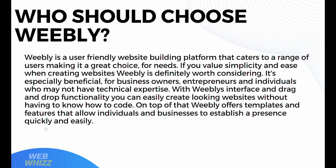Who should choose Weebly? Weebly is a user-friendly website building platform that caters to a range of users, making it a great choice for many needs. If you value simplicity and ease when creating a website, Weebly is definitely worth considering. It's especially beneficial for business owners, entrepreneurs, and individuals who may not have technical expertise. With Weebly's drag-and-drop functionality, you can easily create great-looking websites without knowing how to code. Weebly offers templates and features that allow individuals and businesses to establish a presence quickly and easily.